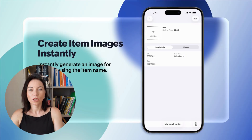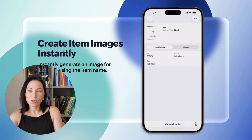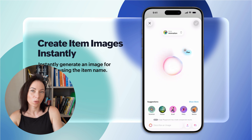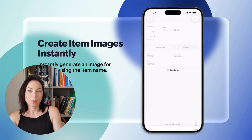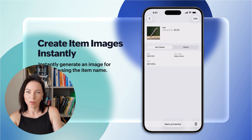Now let's move on to generated item images. With Apple Intelligence woven into Zoho Books, creating an item no longer requires searching or uploading images. Just type the item name and a suitable image is automatically generated. Whether you're adding a new product or service, this feature ensures you have the right visuals without any extra effort, making your processes not only efficient but also visually appealing.